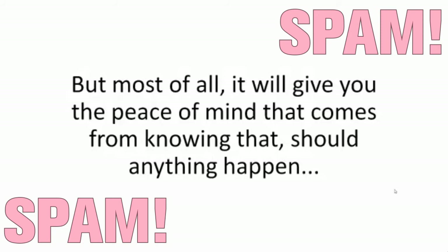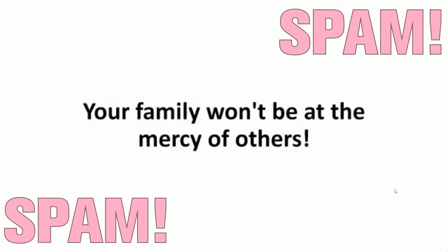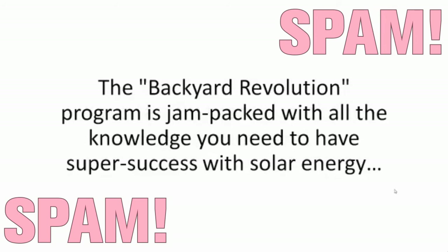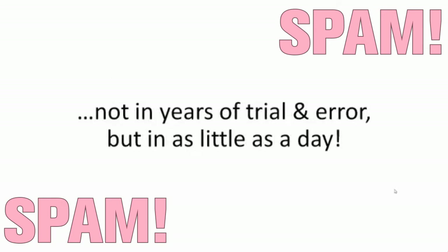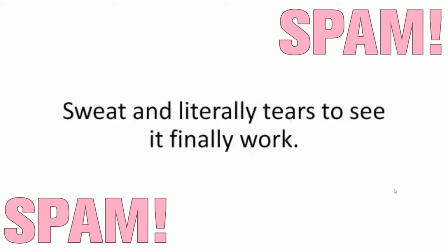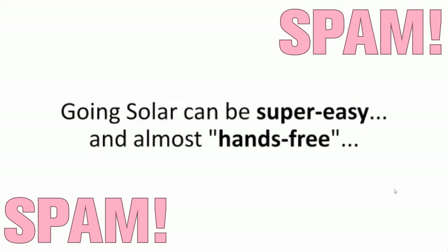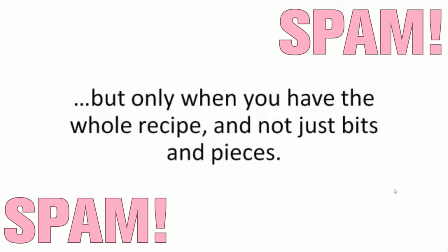But most of all, it will give you the peace of mind that comes from knowing that, should anything happen — from a mere broken power line to a national blackout or worse — your family won't be at the mercy of others. The Backyard Revolution program is jam-packed with all the knowledge you need to have super success with solar energy, not in years of trial and error, but in as little as a day. It took me almost two years to refine my method, but in the program, I'm giving you my fool-proof shortcut so you don't have to make the same rookie mistakes all over again. Going solar can be super easy and almost hands-free, but only when you have the whole recipe and not just bits and pieces.